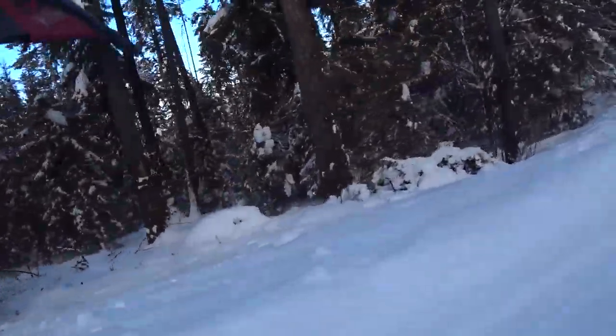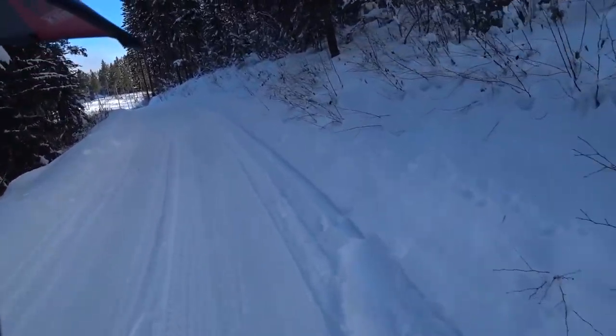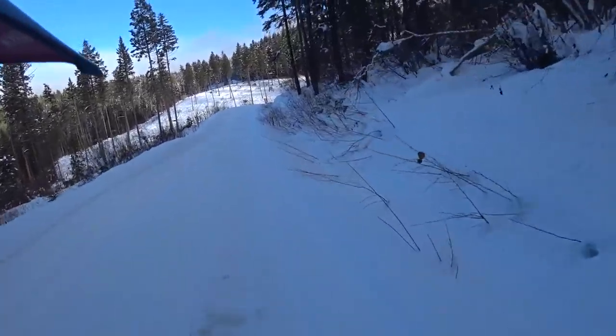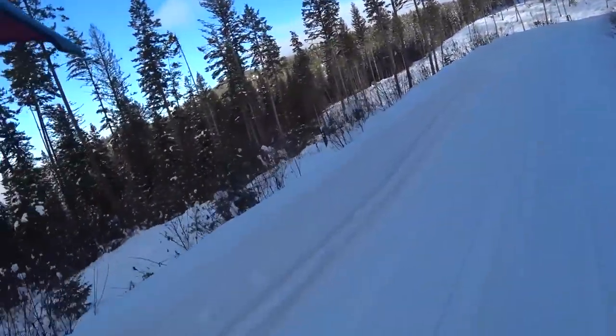Down where I live in the valley down in there, the valleys always fill with kind of a cloud - it's almost like fog or mist. But once you climb a little bit in elevation, you can usually get up above it and it's pure blue sky, which is what I like to do all the time.